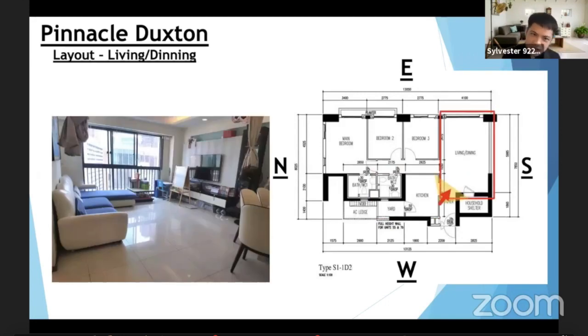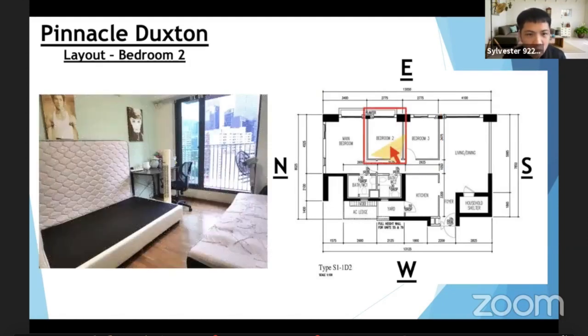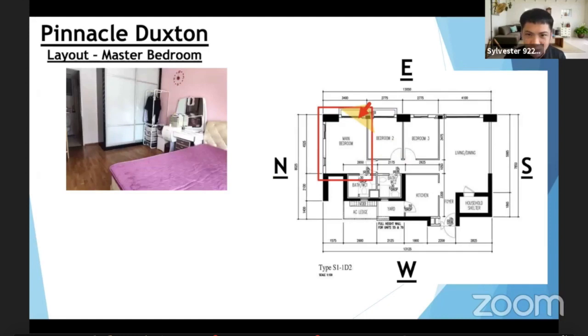Next, the living and dining — you can see it's very spacious. This house is very bright and faces east, so you won't get the harsh west sun and it's very windy. Bedroom 3 is a very good size — you can fit a queen-size bed with no problem. Look at the flooring — this is premium parquet flooring, unlike most other HDBs on the market. Bedroom 2 is about the same size as Bedroom 3, but the difference is it has a planter balcony where you can walk out and enjoy the scenery. This planter is linked to the master bedroom.